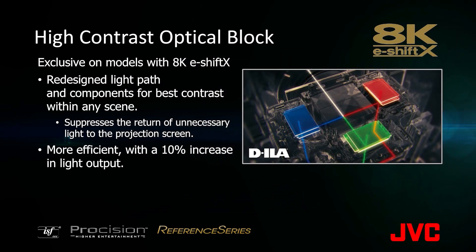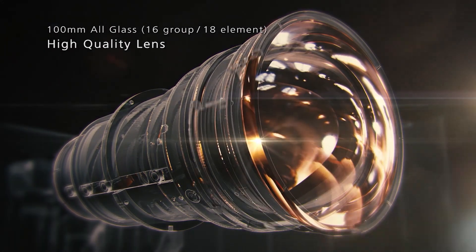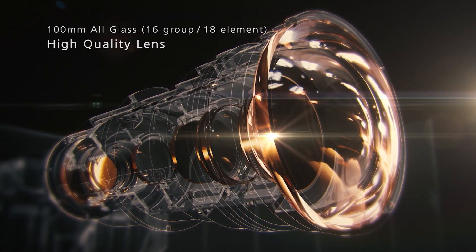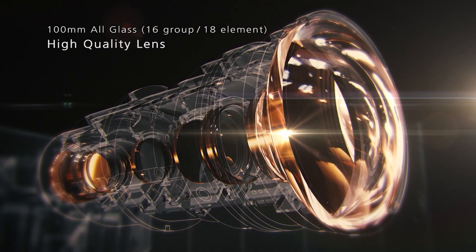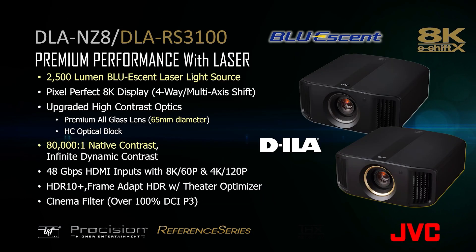Our 8K eShift X models offer improved resolution and higher contrast. Our flagship models come equipped with our premium 100mm all glass lens with 18 elements in 16 groups, ensuring the highest 8K resolution from corner to corner with improved brightness. The DLA-NZ8 and the DLA-RS3100 offer the same feature pack as our flagship models with a reduction in lumens to 2500 and a native contrast ratio of 80,000 to 1. It also includes our premium 65mm all glass lens.